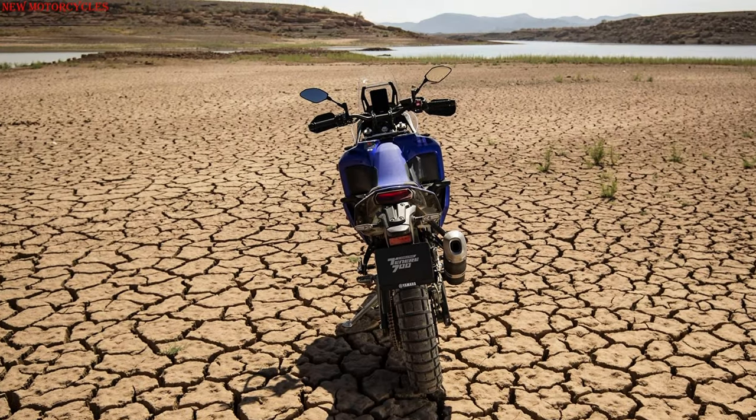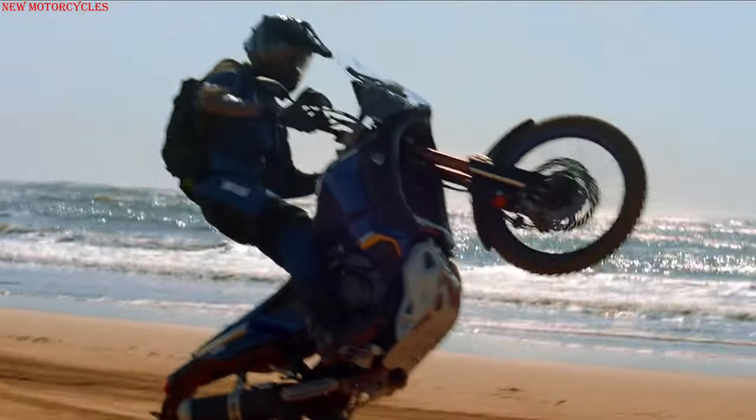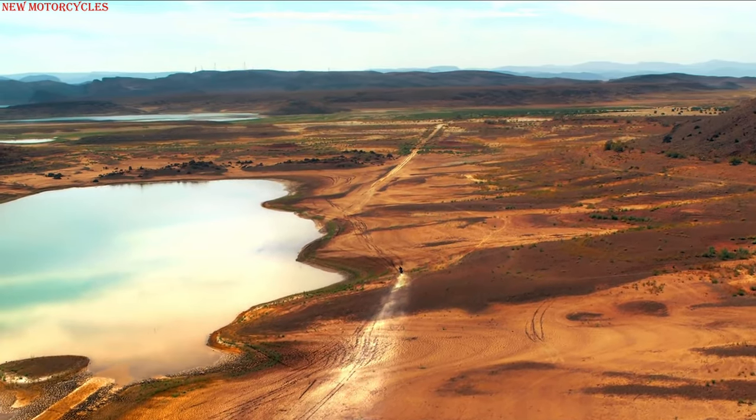For extra protection from the wind on long-distance trips, the motorcycle has a windshield 15 millimeters higher with easily removable side deflectors.